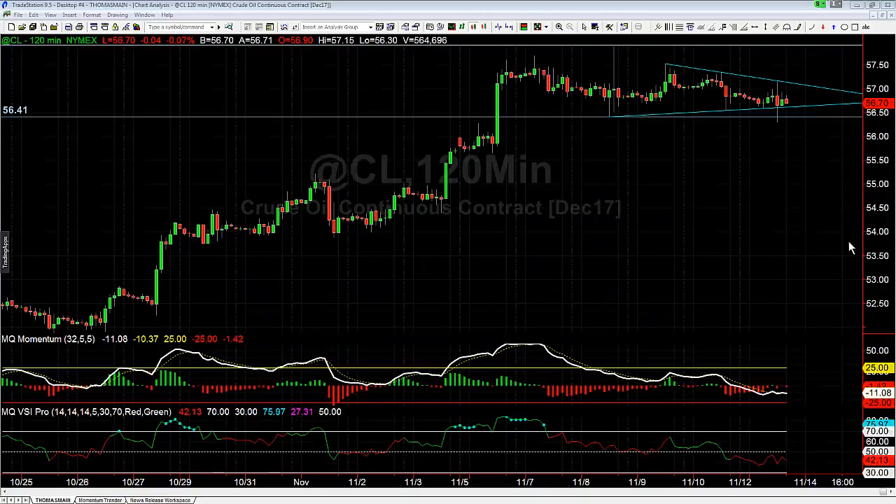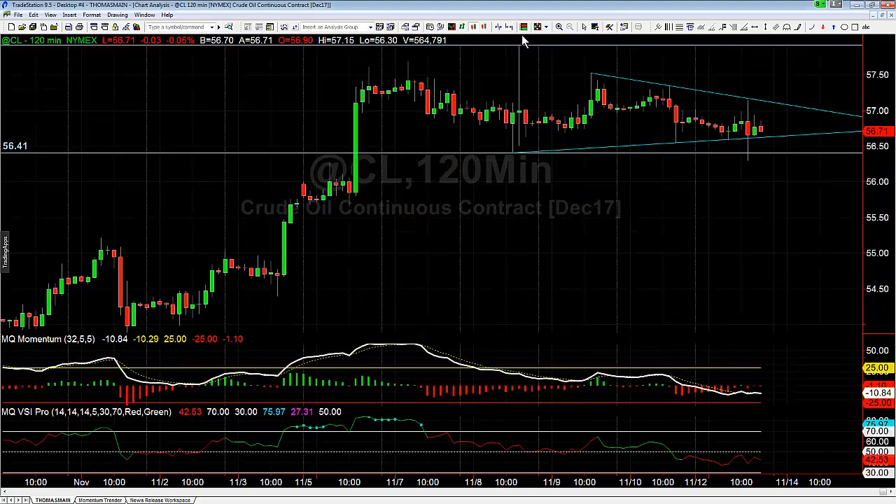Hey there, Thomas Wood with Basecamp Trading. It is Monday November 13th and we're going to take a quick look at crude. One of the things we were watching in the trade room today was overall crude compression, and inside this compression channel we've been in from the range of last Wednesday, we've also formed a pennant over the past few days — Thursday, Friday, and today. This morning crude spiked up, hit the upper end of the pennant, then turned around and broke through the lower end of the pennant.